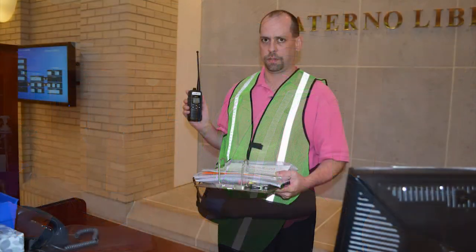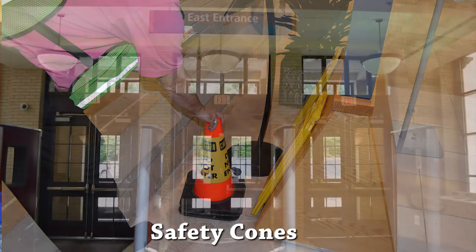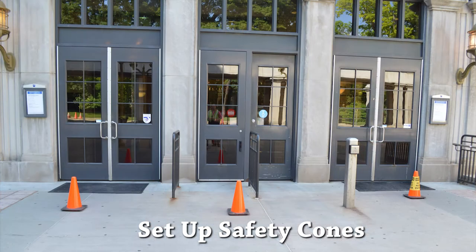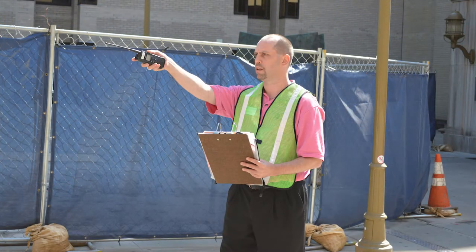Grab the radio, clipboard, and the cones, which are located to the left of the welcome desk. Leave the building through the east entrance. Set the cones in front of each door, far enough away so they don't get in the way of exiting patrons. Stand halfway between the building and Curtin Road.